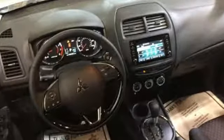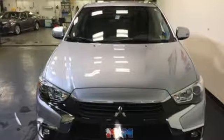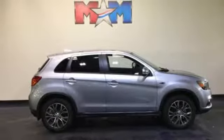With the 60-40 split fold down rear seats, you'll find a spot for all your gear. The FuseHands FreeLink system opens up a world of entertainment and communication options, and rear privacy glass helps keep the ride cool.